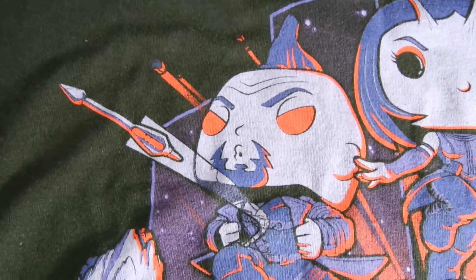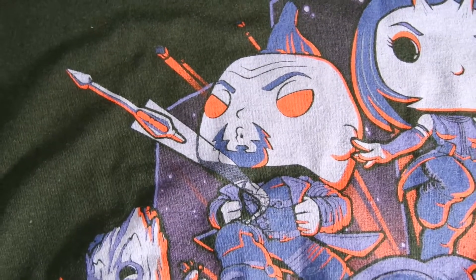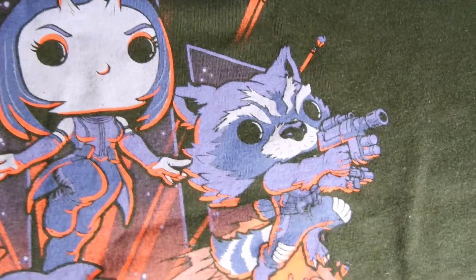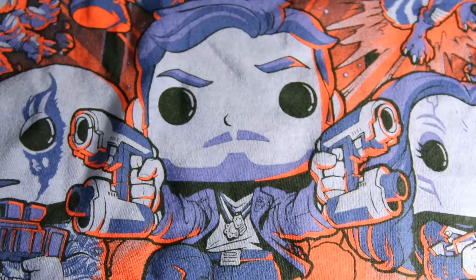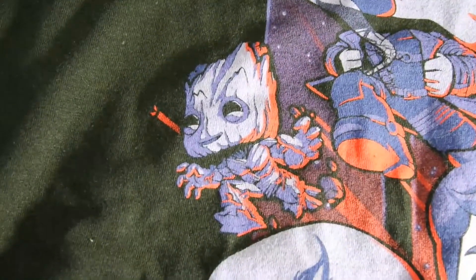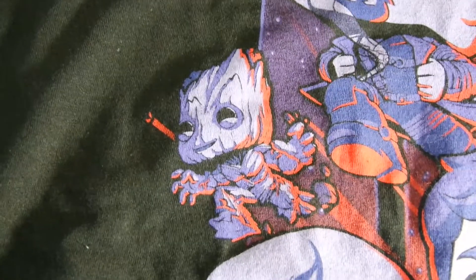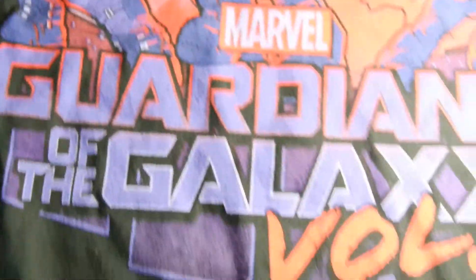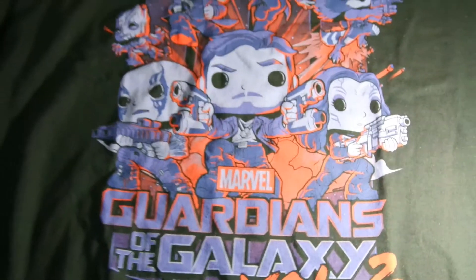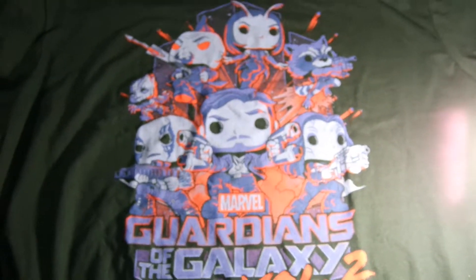Here is a close-up of the t-shirt. There's Yondu, and Mantis, and Rocket, Gamora, Star-Lord, and Drax — and probably the guy who's going to steal the show: Baby Groot. With the Guardians of the Galaxy Vol. 2 logo. I can't wait to wear this shirt when I finally see the movie.